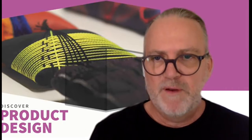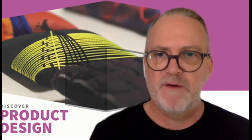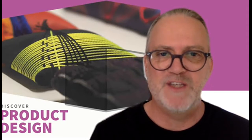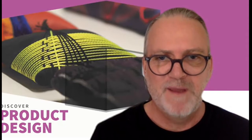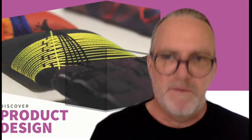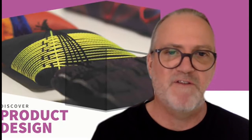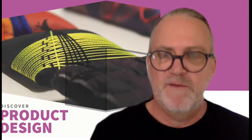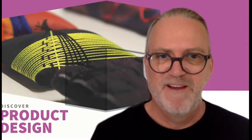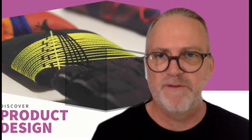We also have a very long history in the product design area of positive employment outcomes for our graduates. Our graduates have followed their careers all around the world — throughout Asia, Europe, and of course Australia. It's a great qualification to travel with, and it gives you a multi-faceted design knowledge and skills that can be applied to a whole range of design industries. Another great reason to study at North Metro TAFE is that all of the staff in our department are actually TAFE graduates, so we know what it's like to be a student, and we also practice professionally within the local design industry.